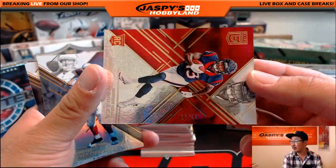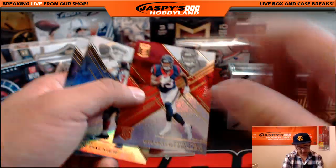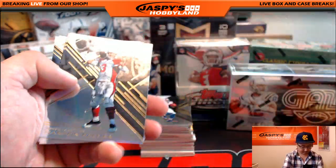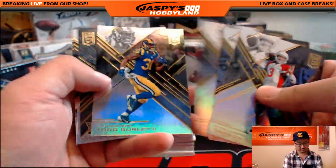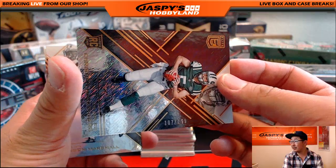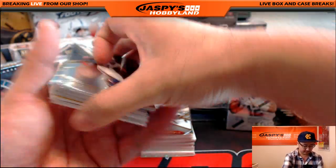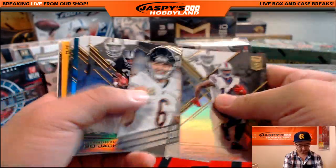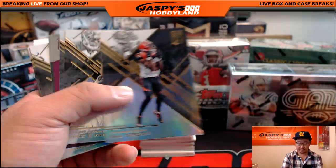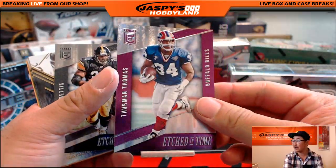There's 27 out of 49, Braxton Miller for the Texans. Also remember, jersey numbers count too. 107 out of 199, there's Christian Hackenberg for the Jets. These ones aren't numbered, by the way. Etched in Time, Thurman Thomas.